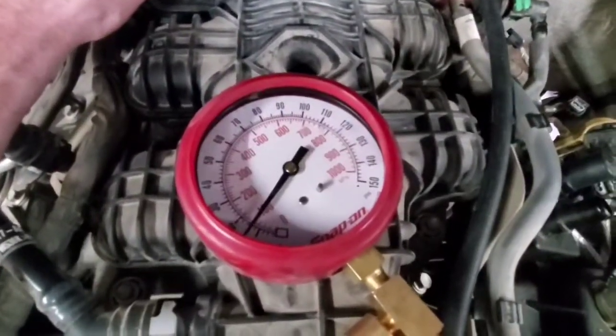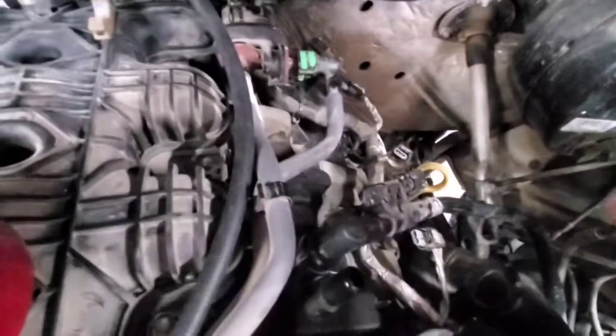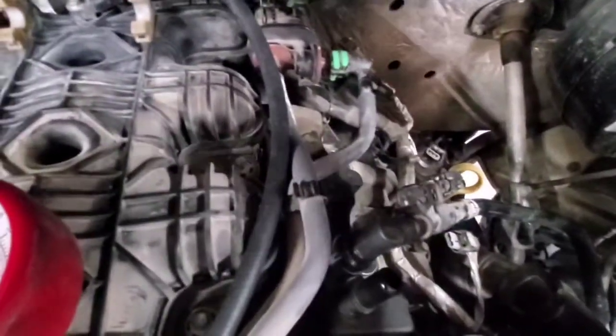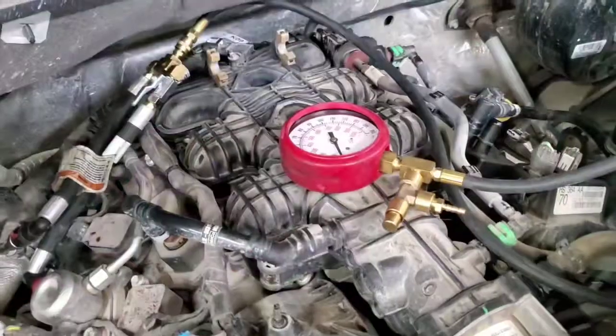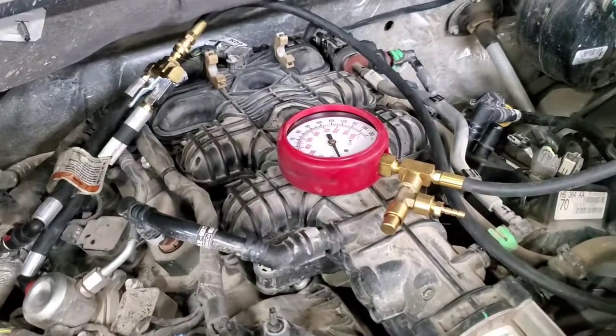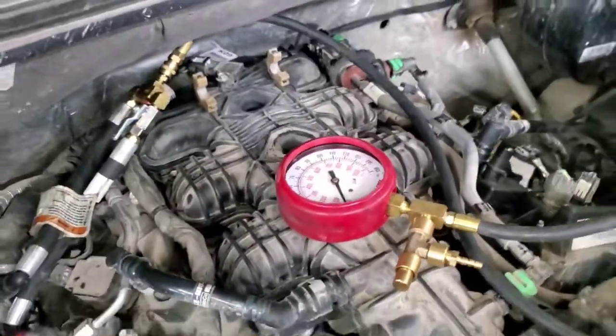I then took my bore scope and looked down into the spark plug holes. It was the rear cylinder — it was just completely pouring out fuel. It would be enough to fill the whole cylinder up within probably 30 seconds if it was at bottom of stroke — a huge leak. Just make sure you do this test with all the injectors unplugged so you can rule out any electrical problems.